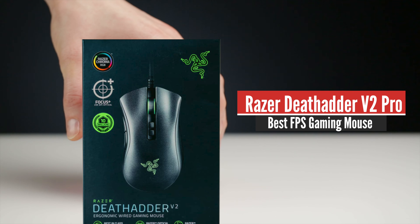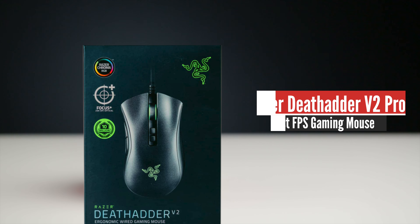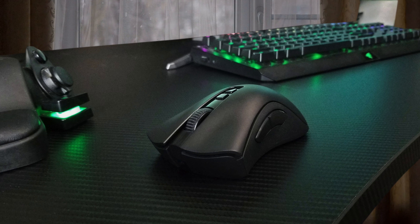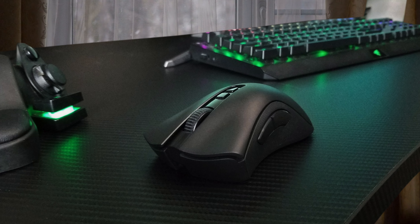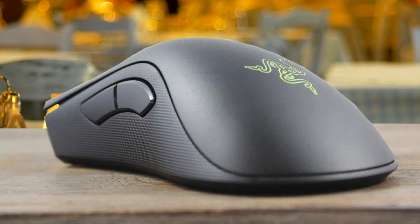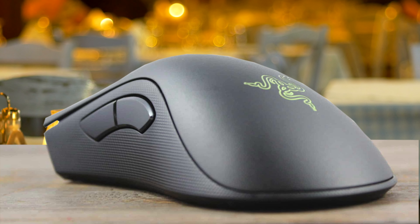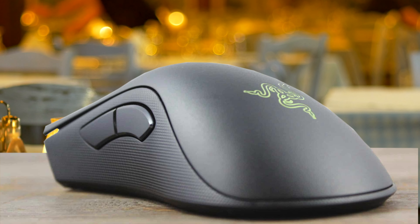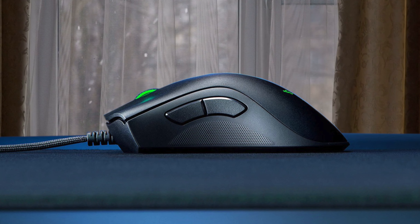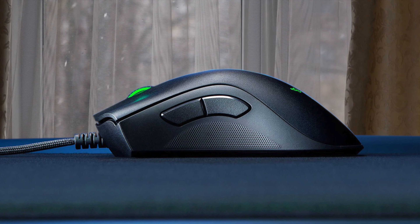Number 2: Razer DeathAdder V2 Pro. The design of gaming hardware tends to trend towards excess. We're seeing more buttons and more RGB lights housed within a shell that's all harsh plastic edges. For years, it felt like to truly justify a mouse or keyboard as a gaming device, it had to look far divorced from a tool of productivity. But recently, gaming hardware manufacturers are taking a step back, realising that what really matters in the best gaming mouse is the performance, not the look.